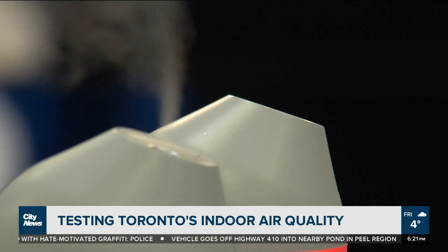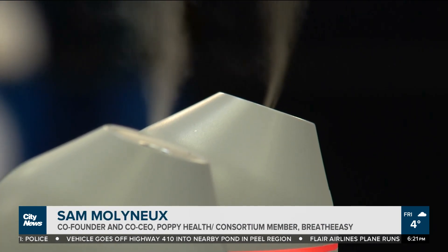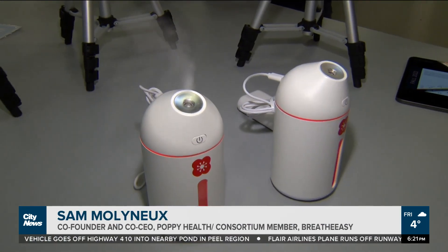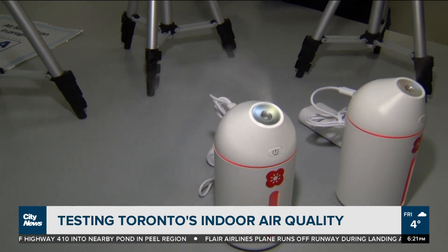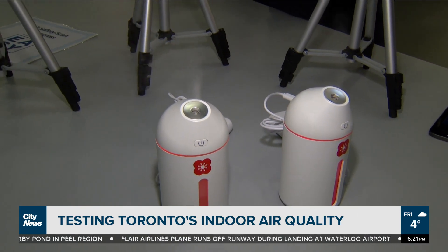What the system does is it releases droplets into the air that are like human breath. They move the way that human breath does in the space and are cleared by HVAC filters, by air purifiers, by the native air motion and air system in the building.